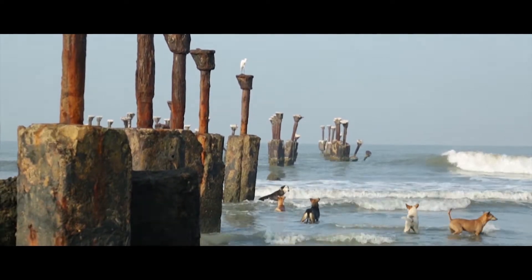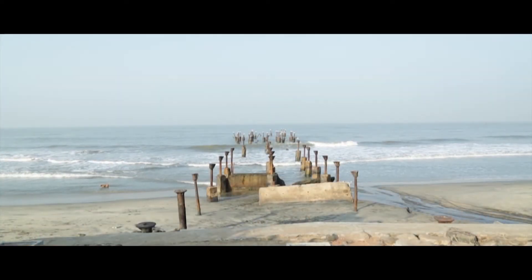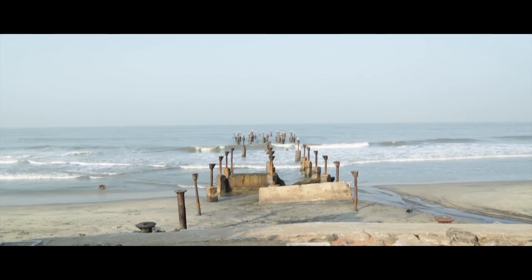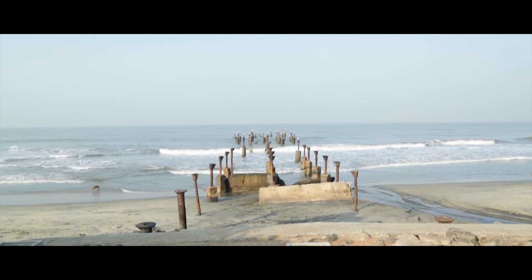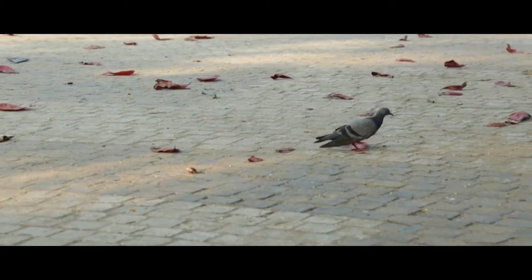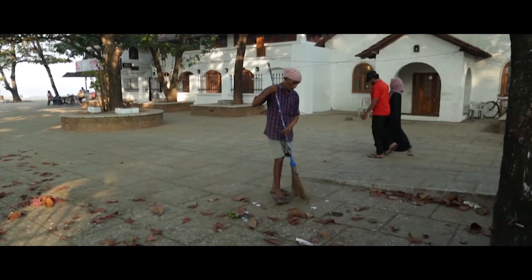Tindy's Calicut Heritage Trail is an engaging experience along the historic port town of Calicut. Our storyteller takes you through the maze of roads, streets and lanes with rich stories of Calicut.